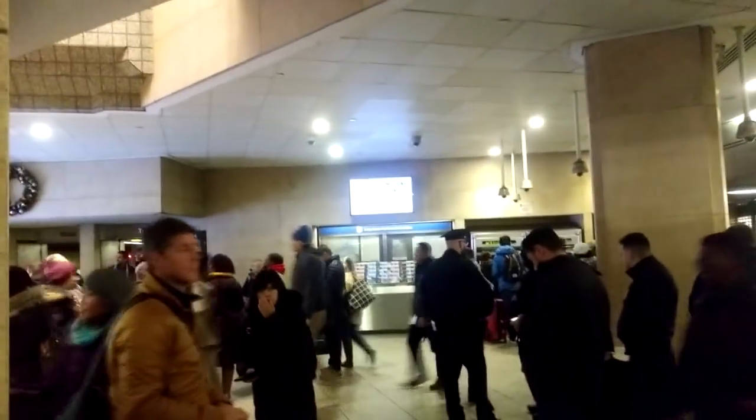YouTube, what's good. Just came out the train. I'm looking at this NYPD checkpoint — that makes no sense. If you see something, say something.